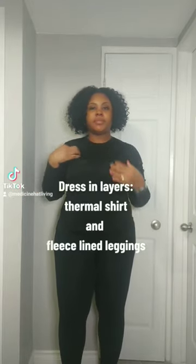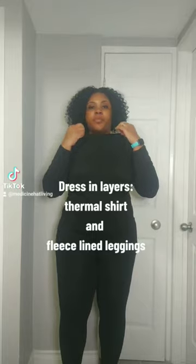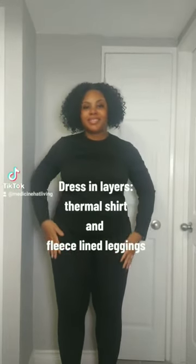First, you have to make sure you have a base layer. You want to get a long sleeve shirt that's thermal, as well as some fleece leggings. I got this set from Costco.